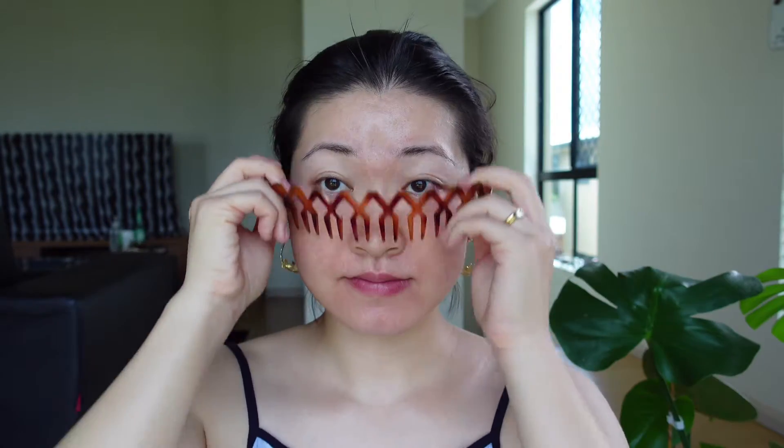I'll tie my hair up first because I hate doing my makeup with all my hair around. Okay, let's do it. Although it's a Christmas party, first things first — I still need to go out under the sun, so sunscreen. Don't forget your sunscreen.